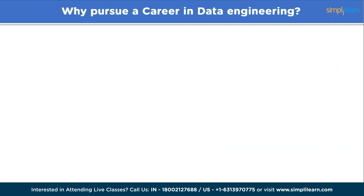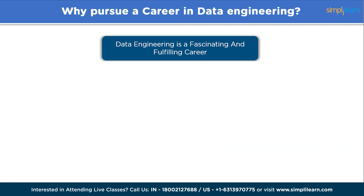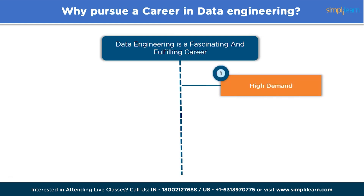Why pursue a career in data engineering? Data engineering can be a fascinating and fulfilling career. The demand for data engineers is constantly increasing as organizations recognize the value of data-driven decision making. Companies across various industries are investing heavily in data infrastructure, analytics, and machine learning, creating a high demand for skilled data engineers.